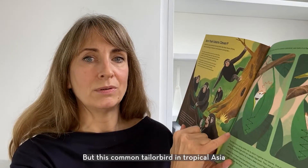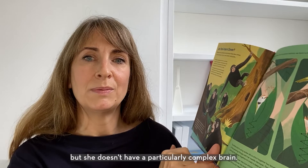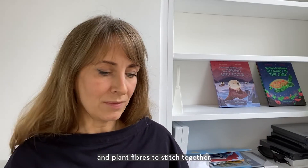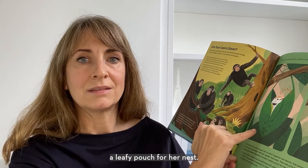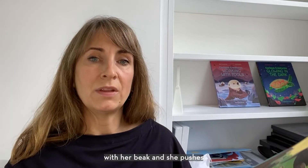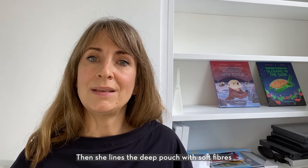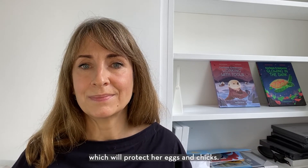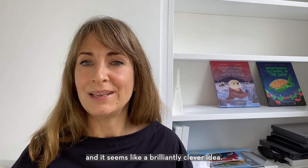But this common tailor bird in tropical Asia does something really incredible, but she doesn't have a particularly complex brain. She uses spider silk and plant fibres to stitch together a leafy pouch for her nest. She makes tiny holes around the edges of two leaves with her beak, and she pushes the silky thread through the holes to sew the leaves together. She lines the deep pouch with soft fibres, which will protect her eggs and chicks. It's a perfectly camouflaged shelter, and it seems like a brilliantly clever idea.